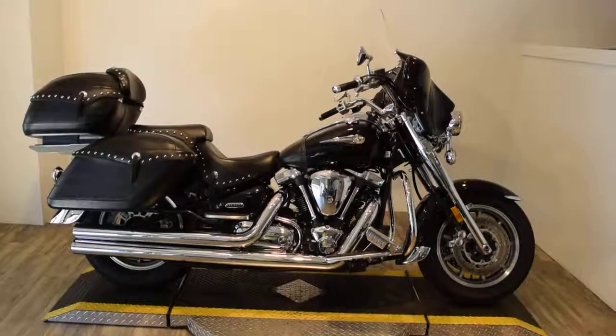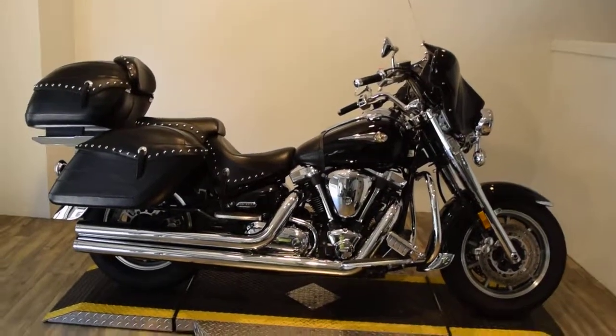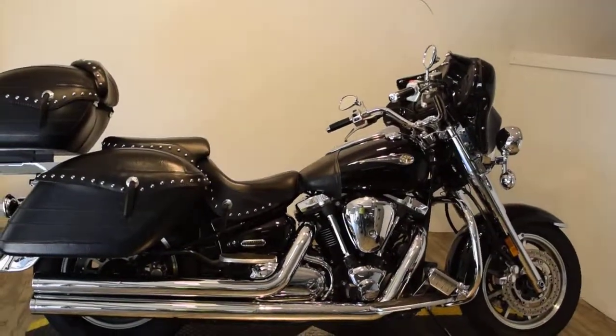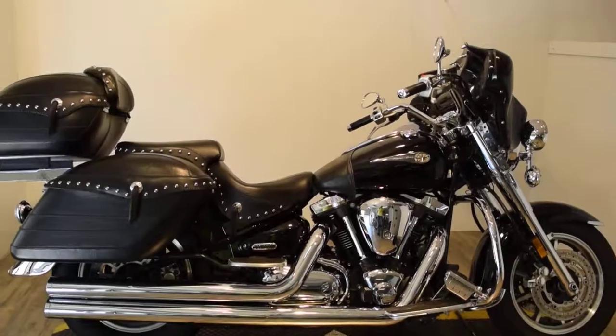Monster Power Sports is offering this 2004 Yamaha Tour Deluxe — this is actually a Roadstar. It does have a ton of stuff on it. As you can see, it's got nice long shot straight pipes on it.